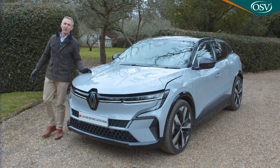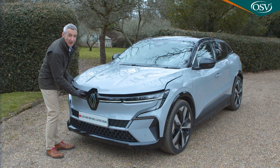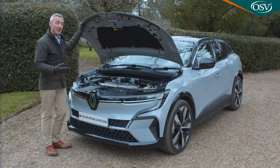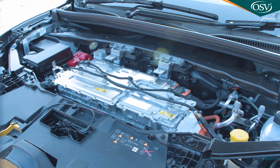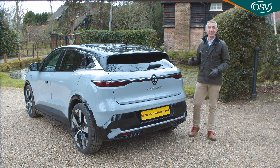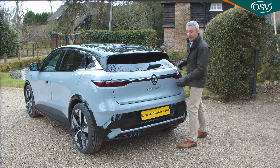Even on full-battery models with dedicated EV platforms, it's not usual to find extra front storage under the bonnet in the space supposedly freed up by going electric — and there certainly isn't any here. The front-mounted motor fights for space with climate system packaging, meaning anything of any size you need to carry has to go where you'd expect it to — in the boot.